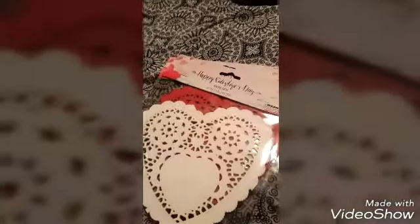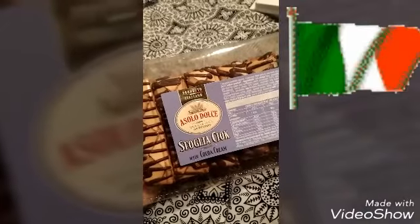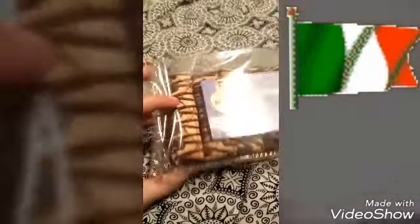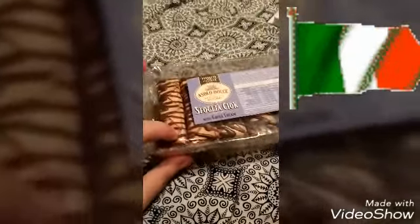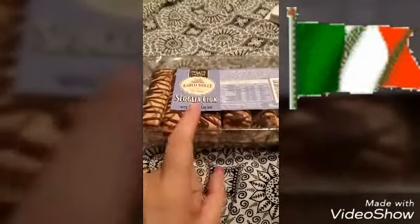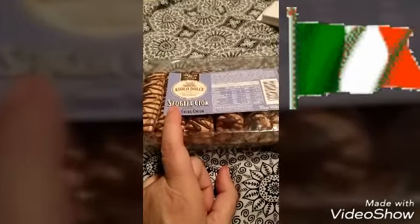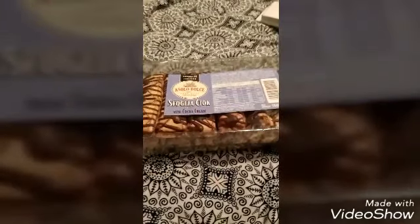Going to the food for a bit — these are those Asolodolce from Italy, product of Italy. They're like flaky and chocolatey, the cocoa cream. I wanted to test those out. I can't pronounce that — is it foglia? I don't know, maybe.